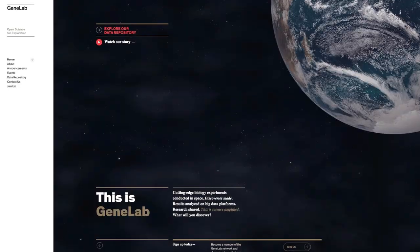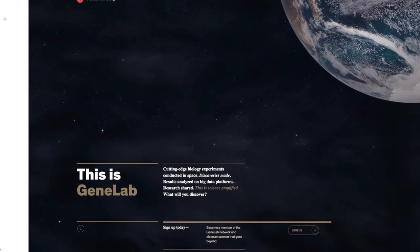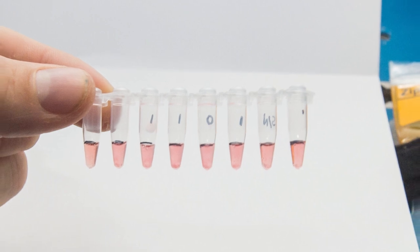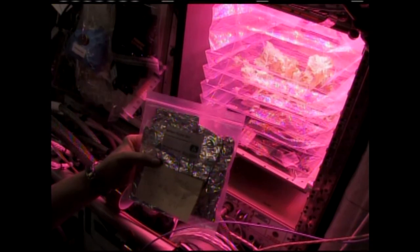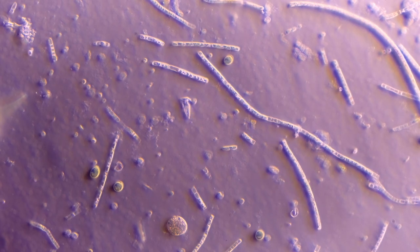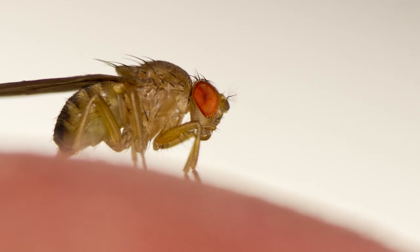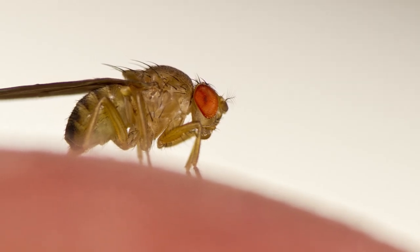GeneLab is the unique database in the world right now that has been collecting all the different kinds of omics from samples that are flown in space or from samples that have relevance to space. We go from micro plants to mice and drosophila and small animals, so we cover the full spectrum.